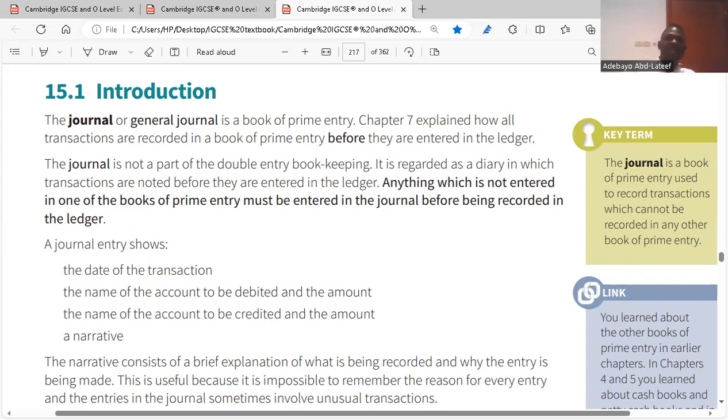A journal is not a double entry book record. It is only a diary or note stating that we have all these records. You could have a credit customer purchasing on credit on different dates, so you use the journal to compile those lists together and then put them into one account in the ledger. The journal allows you to keep track of all credit customers' records before transferring them into the ledger. Rather than opening a ledger for each transaction every day, it is ideal to have the journal where you record each credit customer and credit supplier, then compile them at month end to transfer each account into their ledger.